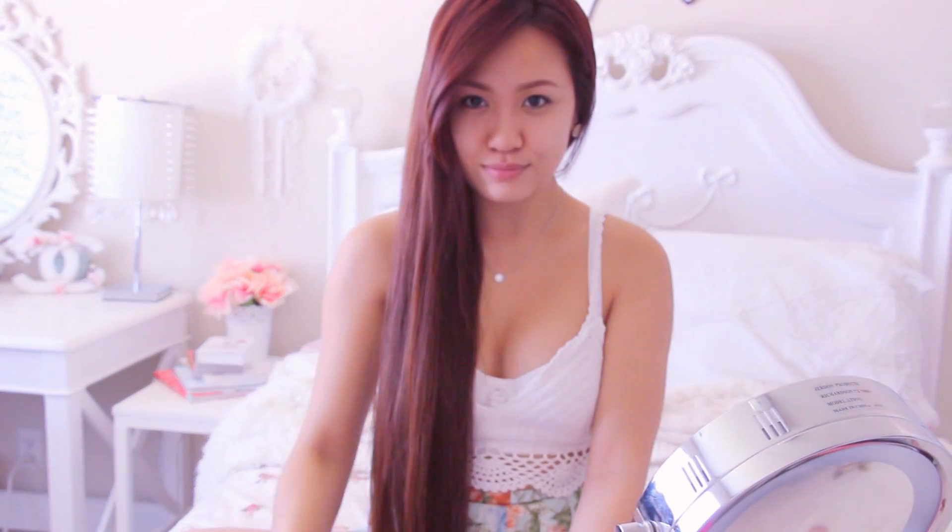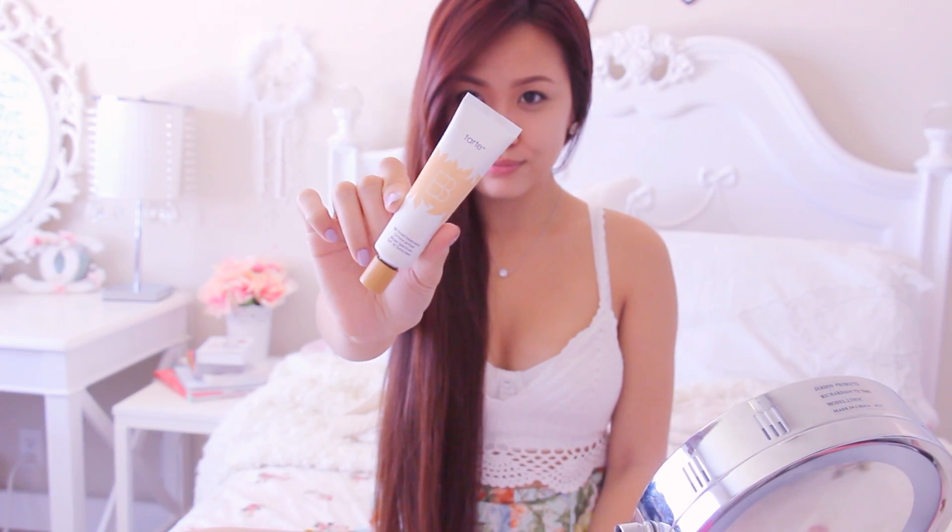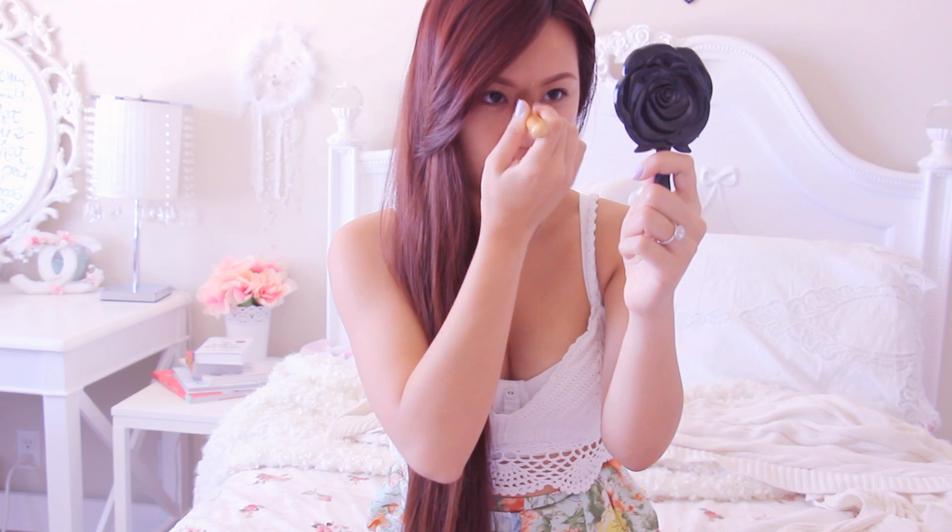So the next step is to apply my foundation. This is the Tarte BB Tinted Treatment 12 Hour Primer. I start applying it from the center of my face working outward. I either use a beauty blender or a flat top brush to apply it. I would wear this to nights out dancing and it seriously does not go anywhere — it does not budge. It also has SPF 30 sunscreen, so I don't need to apply a bunch of different products underneath my foundation.